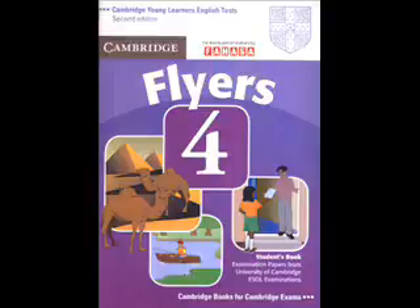Part 5. Listen and look at the picture. There is one example. Would you like to colour this picture of a book? Yes, please. What's it about? It's about some people who are trying to win some money in a competition. The first person who arrives at the pyramids wins. Can I colour the biggest pyramid? Yes. You can colour it yellow. Can you see the yellow pyramid? This is an example. Now you listen and colour and write and draw.